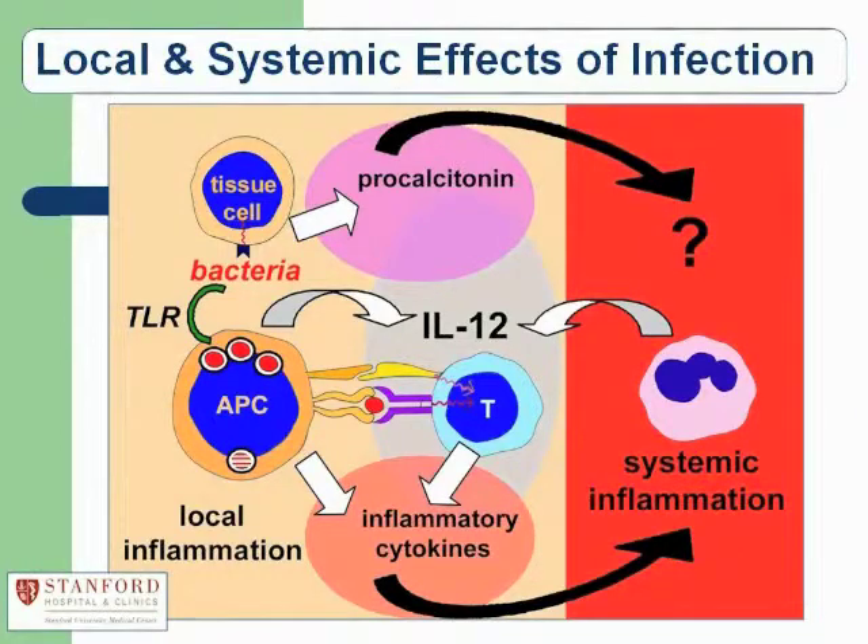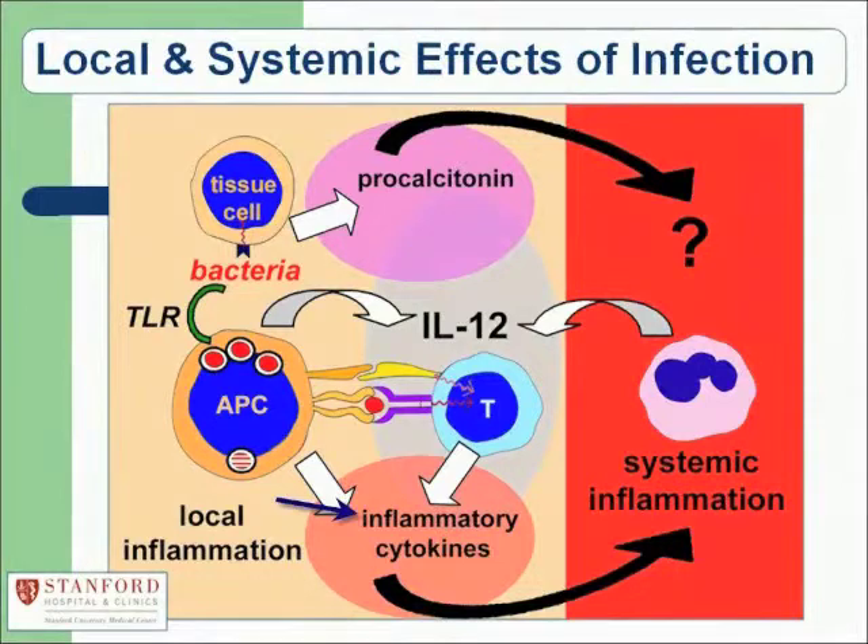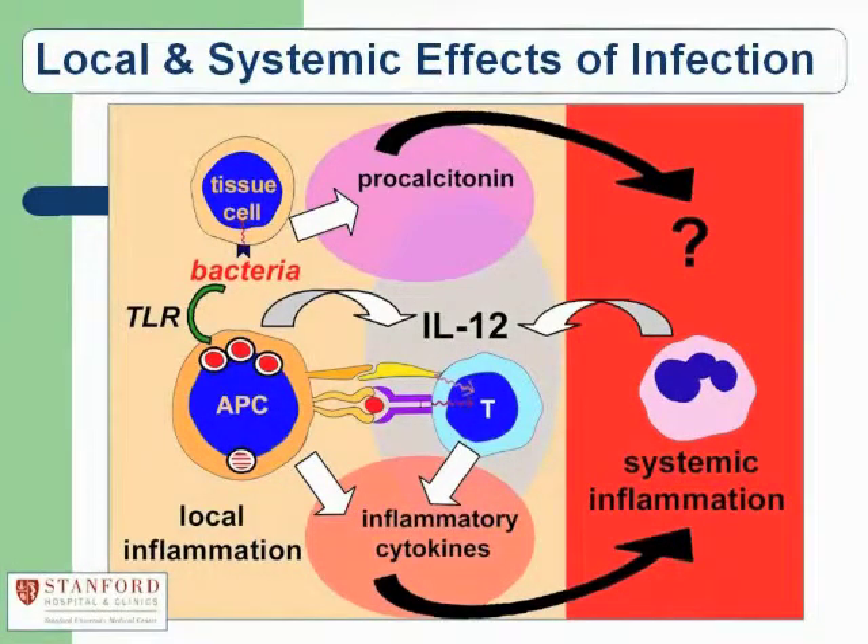The macrophage is really like that robot WALL-E from Disney-Pixar. It spends its life slowly moving through the tissue looking for junk and debris to eat and remove — mostly dead cells from the self or normal tissue debris. But if it happens to run across bacteria, it knows they are not the normal inhabitants of this space, thanks to receptors called toll-like receptors. Once it recognizes bacteria, it synthesizes inflammatory cytokines, which alert other cells and find their way into the blood to alert the whole body that bacteria are present.